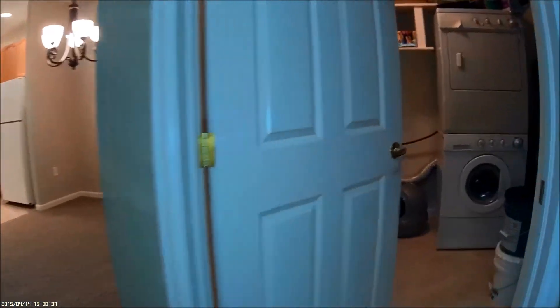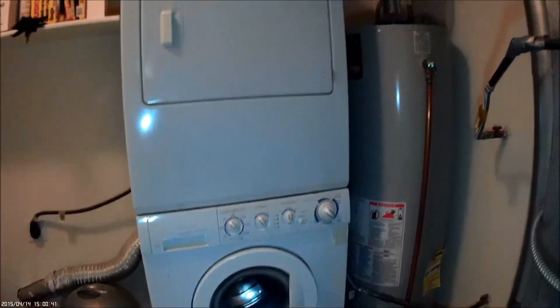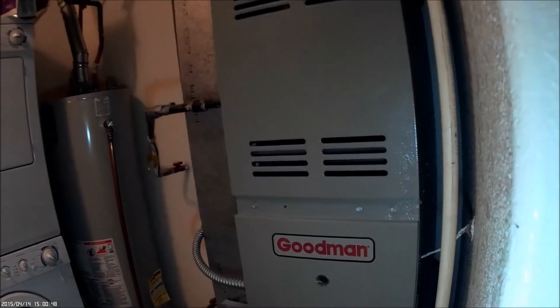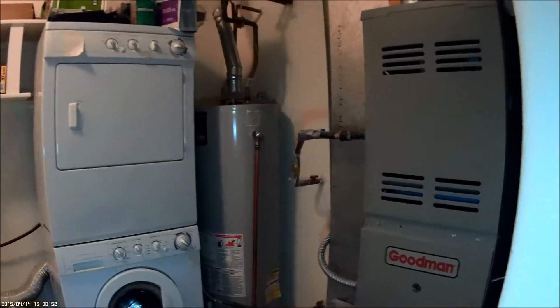And let's not forget the washer and dryer — nice utility room here with washer and dryer. Good-sized washer and dryer. The furnace and hot water heater are both in good working condition.